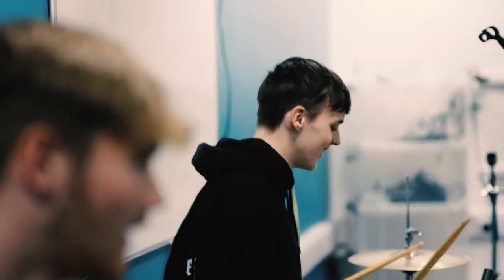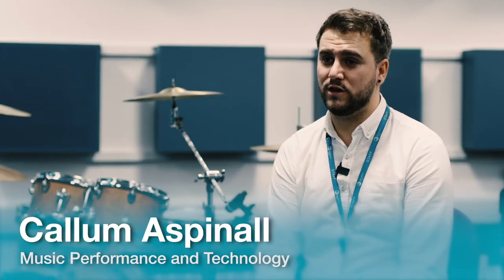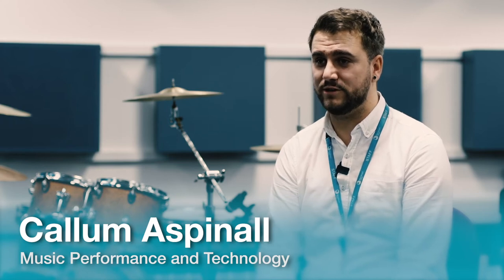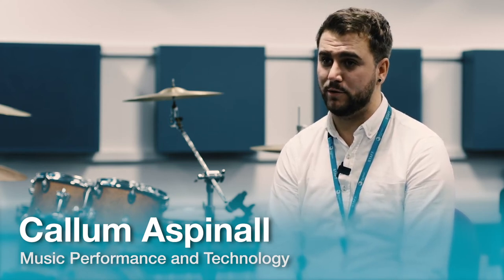We have a partnership with University Arts London which guarantees an interview and audition to all students that come here and study the UAL level 3 diploma in music performance and technology. This will give you access to a lot of institutions in the music industry such as Liverpool Institution Performing Arts, funded by Paul McCartney.